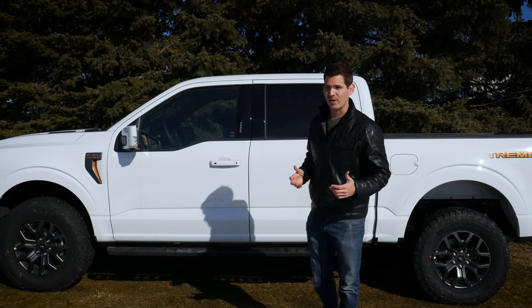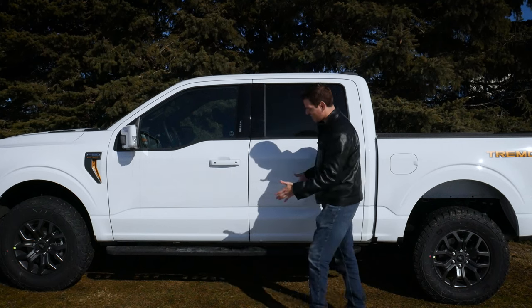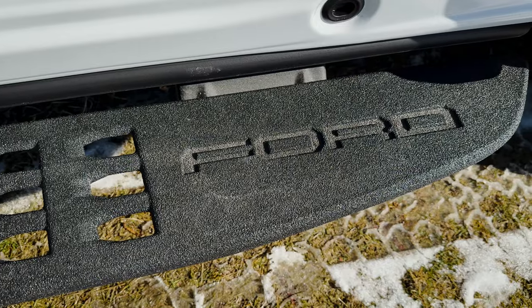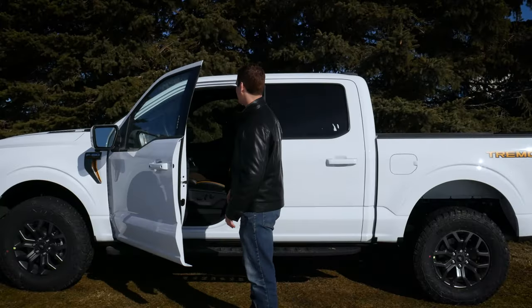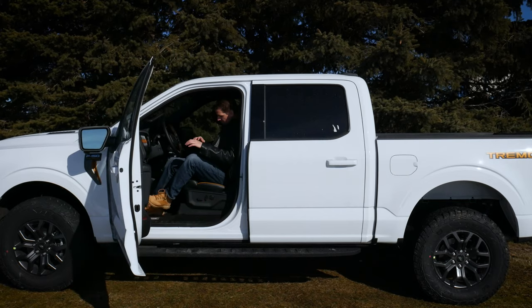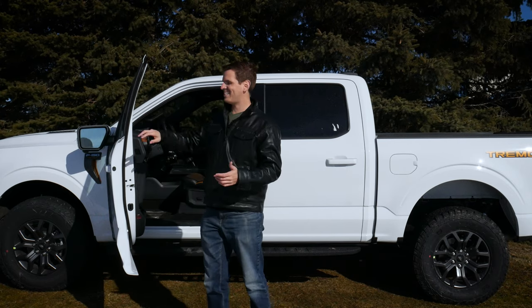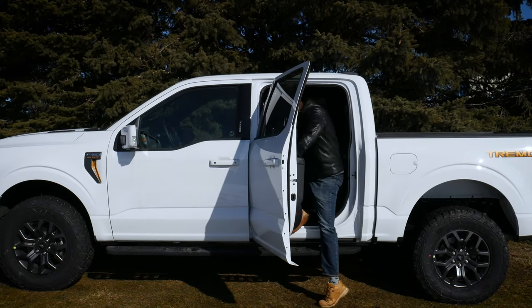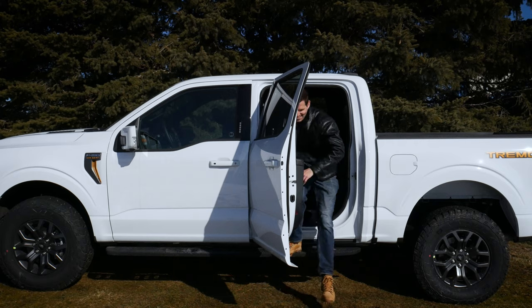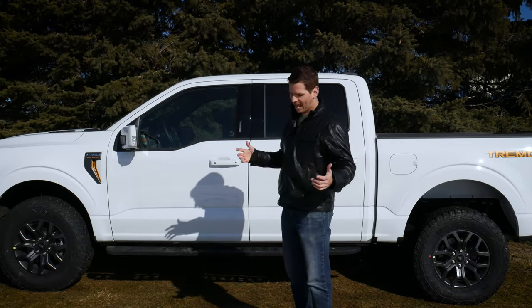The F-150 is a fairly big truck — I'm six feet tall and I can't see over the top of it. That's where having these side steps comes into play. I love the ones that come on the Tremor; they look so nice. Getting in and out is not challenging at all, even without using the step. But having the side step there is really, really helpful.